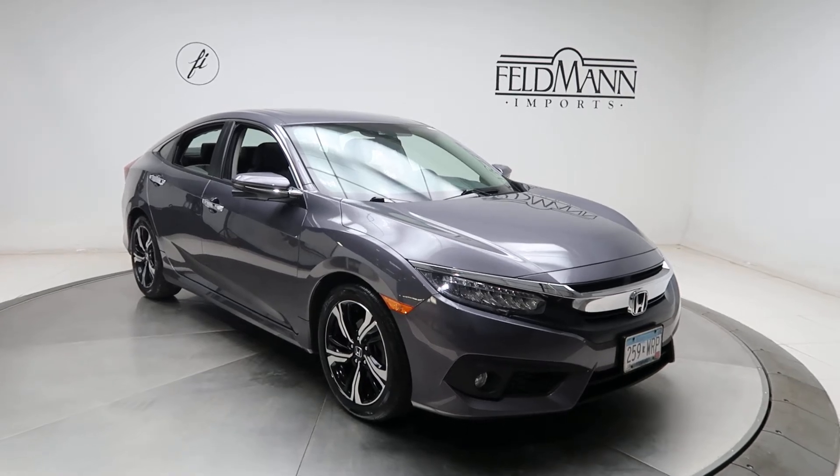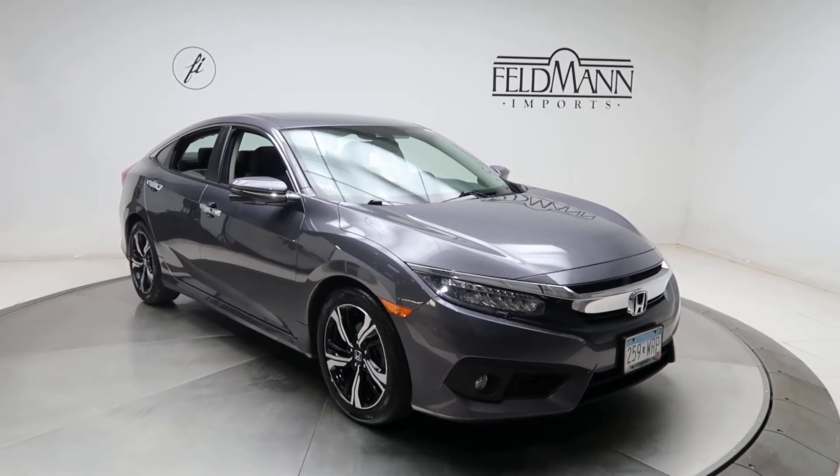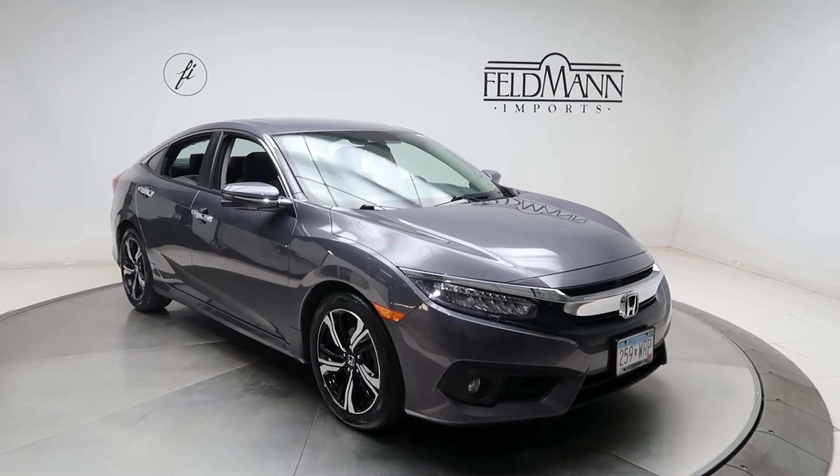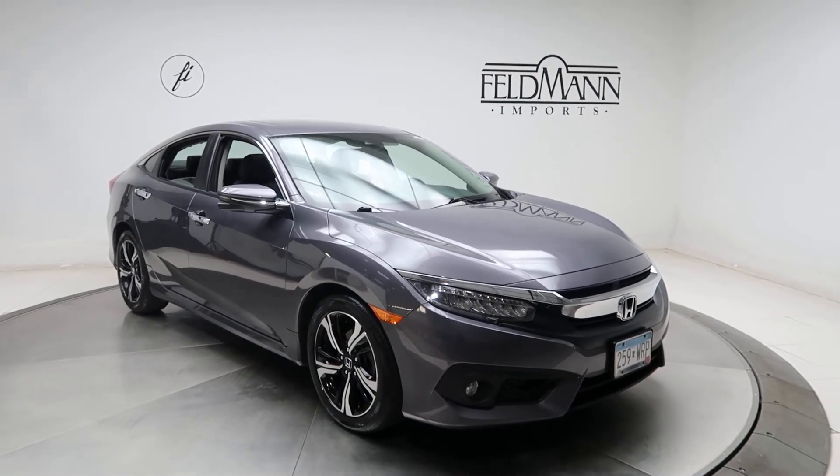Hey, how's it going everyone? This is Chris from Feldman Imports. Today we're taking a look at a 2017 Honda Civic Touring. This one's gray. Underneath the hood is a four-cylinder, pushed out at 174 horsepower.